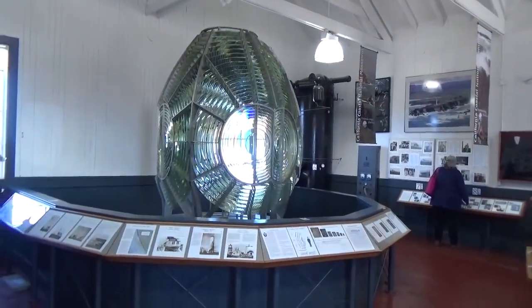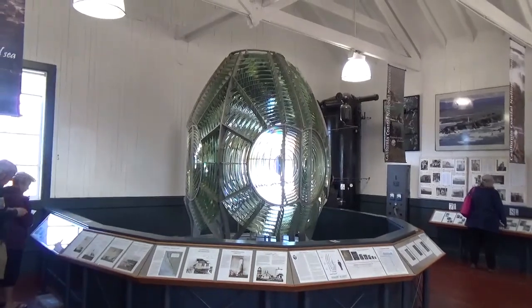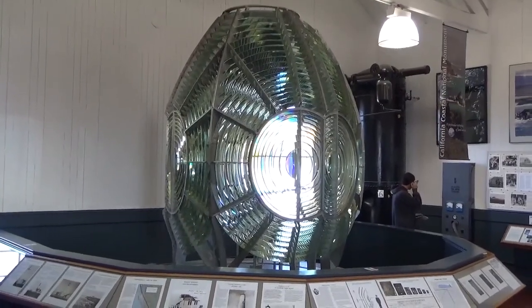This is inside the museum and here's the original lens from the lighthouse. It goes way back.